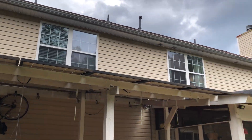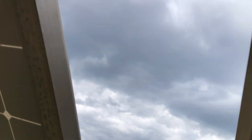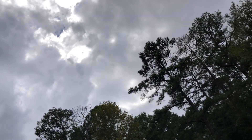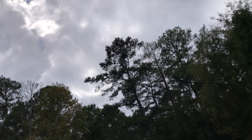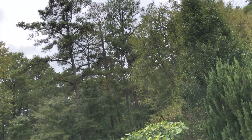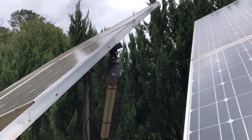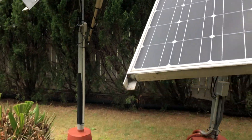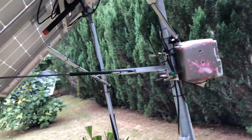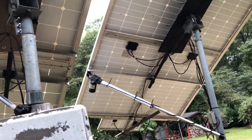These sets of panels — this tracker — they follow the sun throughout the entire day until it's right there. In the evening time when the sun goes behind the trees, we don't have any shading over here. Everything is quite fine. These are my two trackers. They've been here a while and they work pretty well.